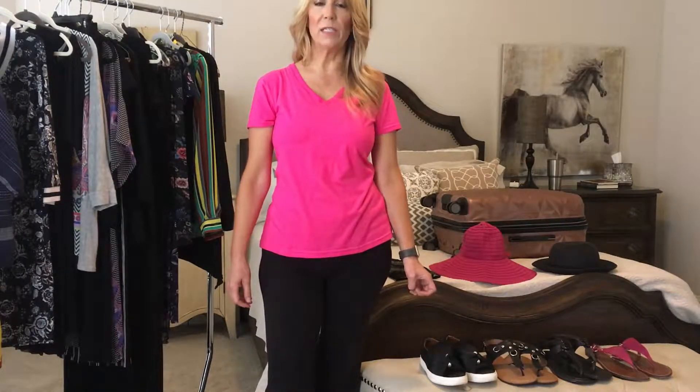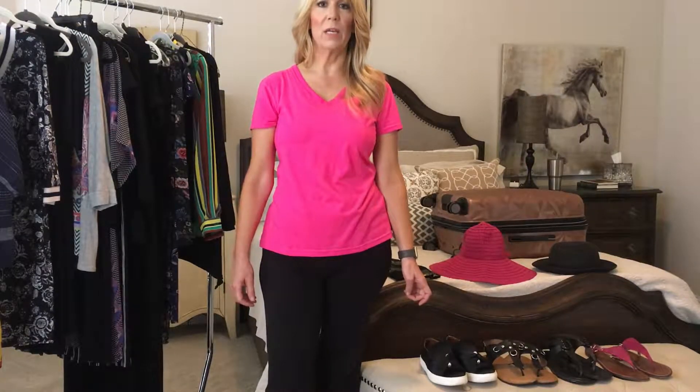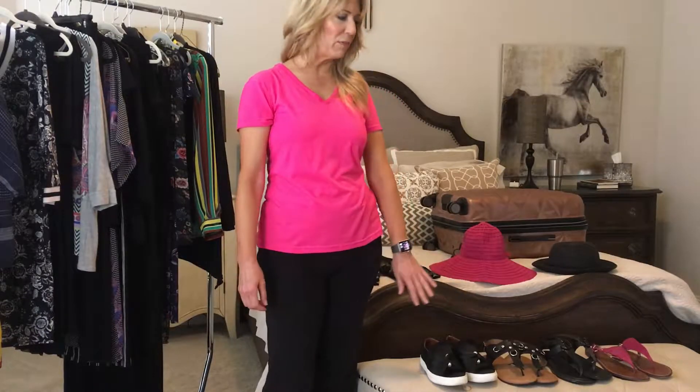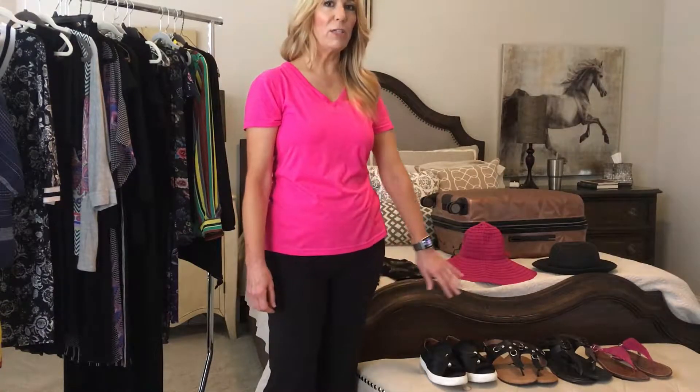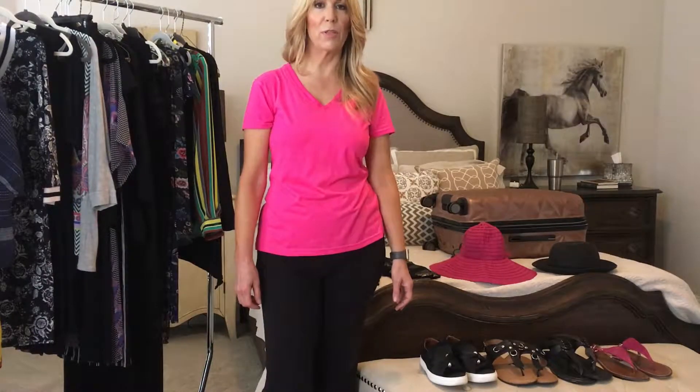I was on a nine-day tour that was rated very strenuous for all the walking. So the first thing I gave a lot of thought to was my shoes — I brought three pairs of sandals and a pair of tennis shoes that I wore on the plane.